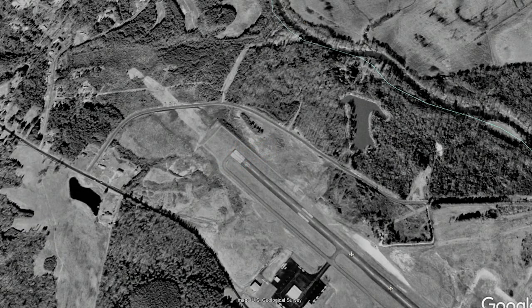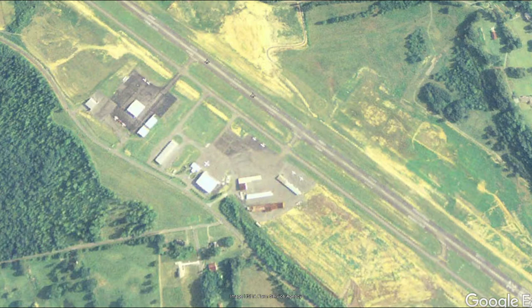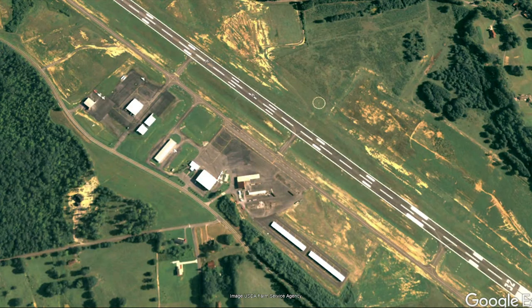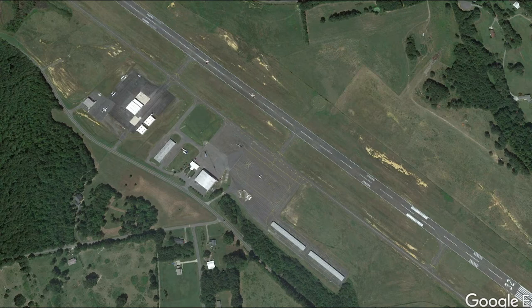In 2004, the runway was extended another 500 feet to bring it to its present length at over a mile long. As the airport grew, FAA regulations mandated the hangars and buildings be further from the runway. In 2007, 20 new T-hangars were built, and the old T-hangars were torn down. In 2018, the ramp area where the old T-hangars stood was repaved, erasing traces of the original configuration.